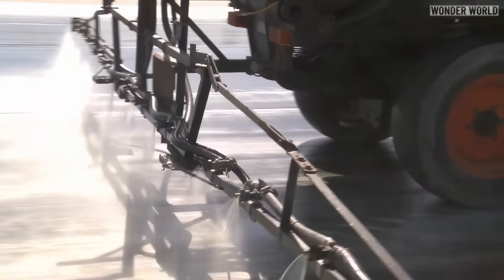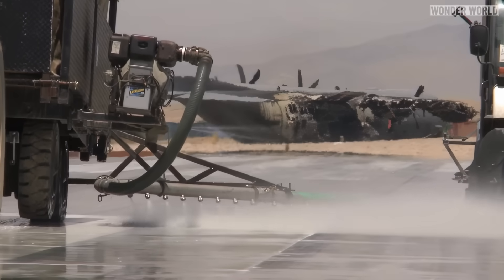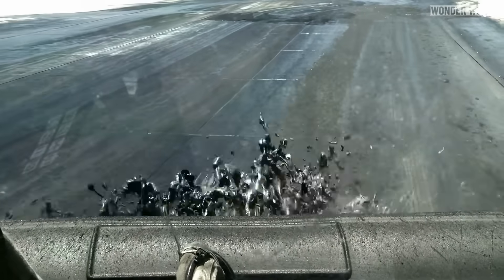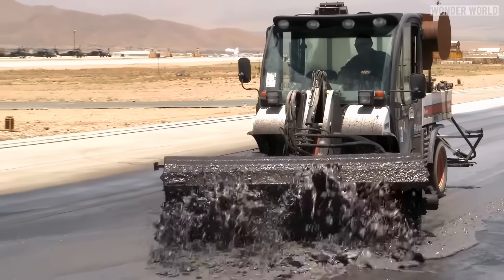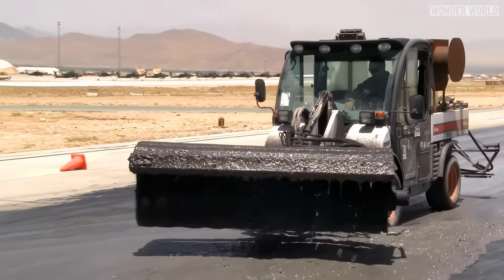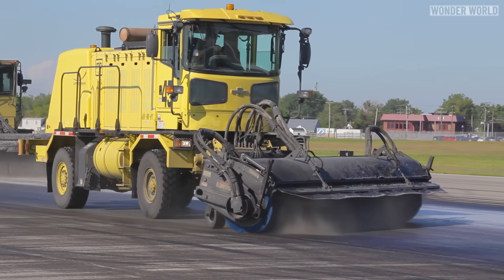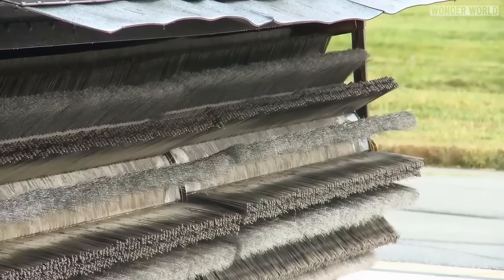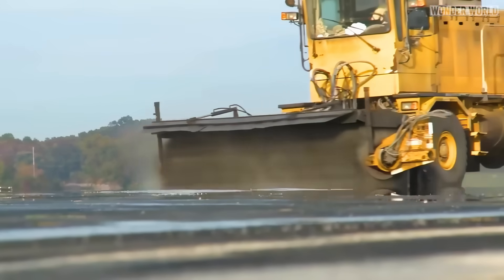Chemical cleaning is another method used to remove rubber deposits. This involves using trucks to drive down the runway, spraying specialized chemicals to break down and dissolve the rubber, which can then be washed away. If chemicals and washing alone are not enough, mechanical scrubbers can be used — usually a truck with a large rotating scrubber on the front, driving down the runway to lift the rubber from the tarmac.